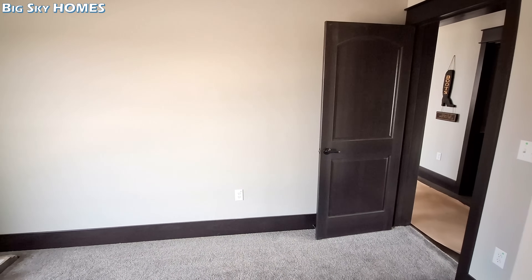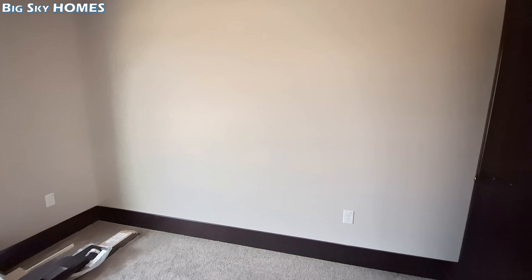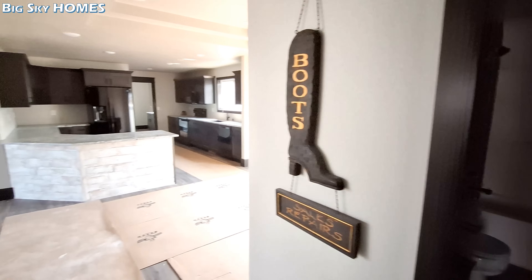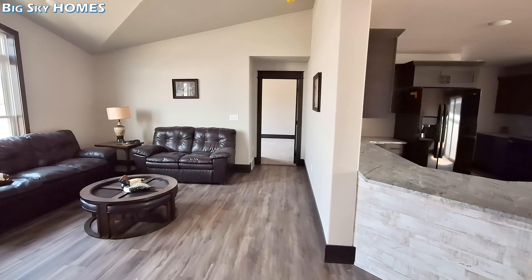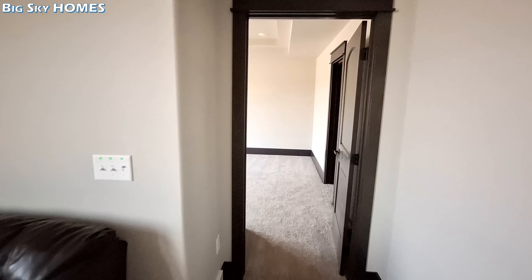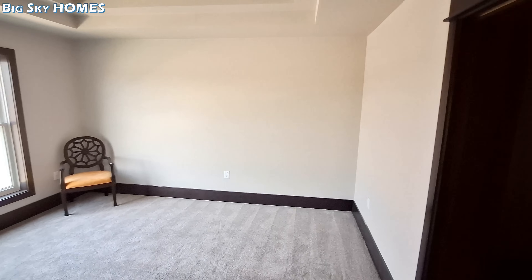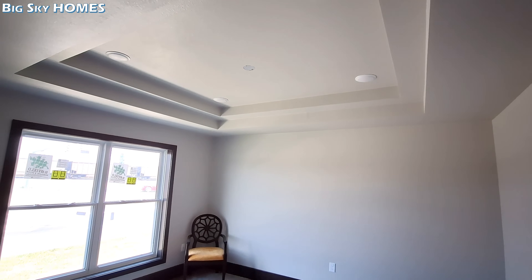You can hear outside noise, but check out how quiet it is in here in comparison to outside. And in the main bedroom we also have that double tray ceiling.